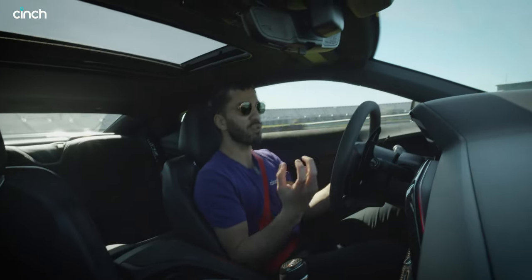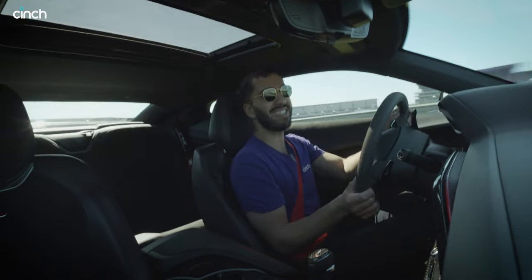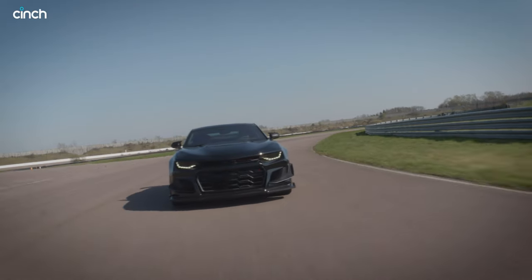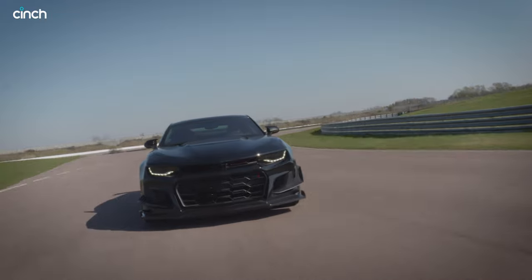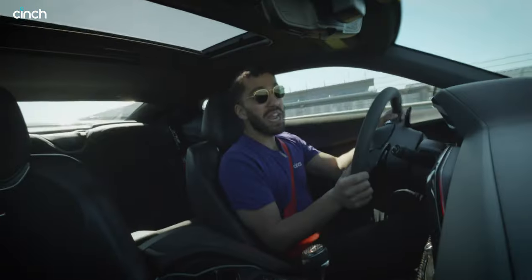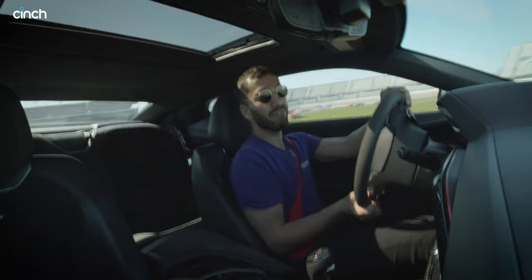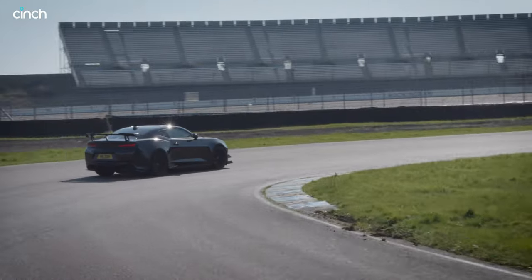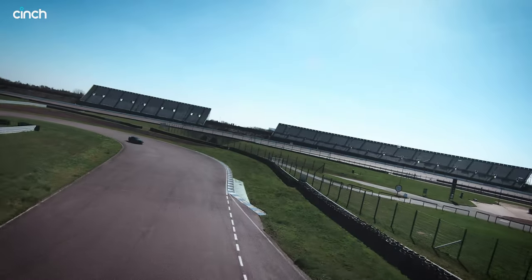One interesting thing I've noticed is the traction's really good. We're running a sticky set of Continentals that are very track-optimised with not much tread block — just a lot of rubber — which is excellent because the sun is shining here at Rockingham today and that will bode very well for our lap time. And the brakes are really good as well. They don't have drilled or slotted discs but they're really big and powerful, so this thing has no trouble stopping.